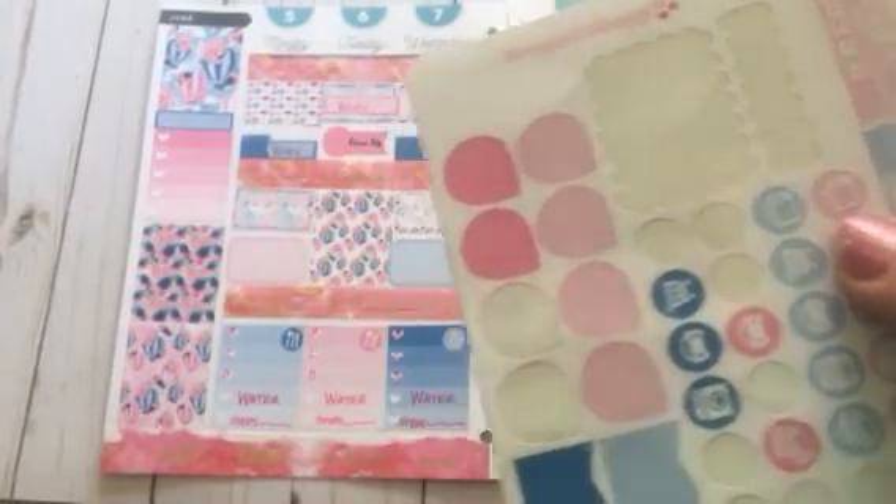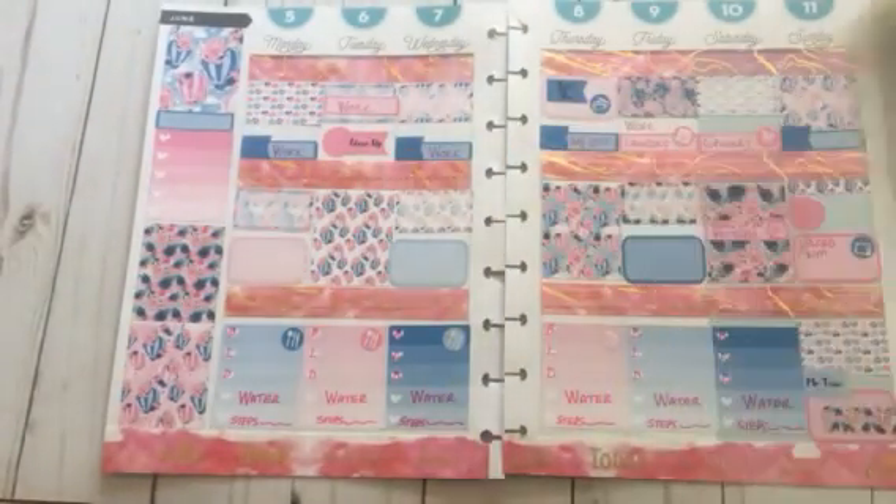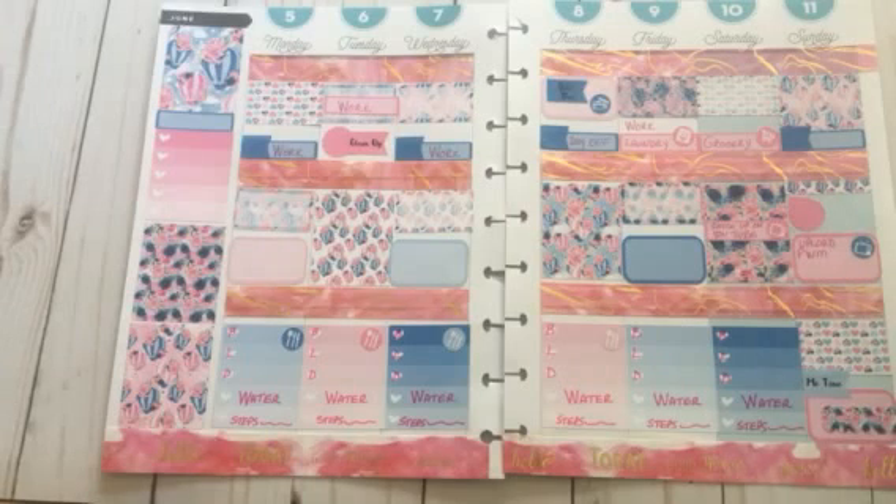These stickers were given to me by my friend Ramona at 30 Plans on Instagram. She does not have a YouTube channel yet, but I am still working on her to make one. She does beautiful plan with me videos and she is going to be opening up her own Etsy shop soon.